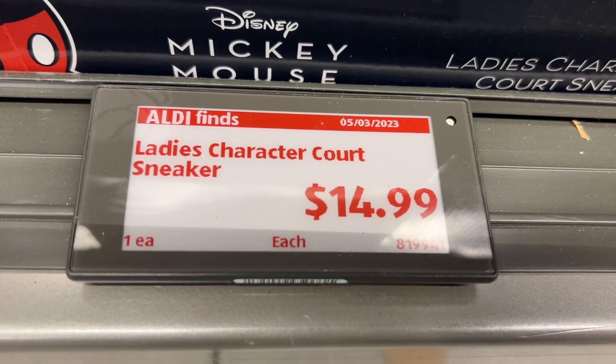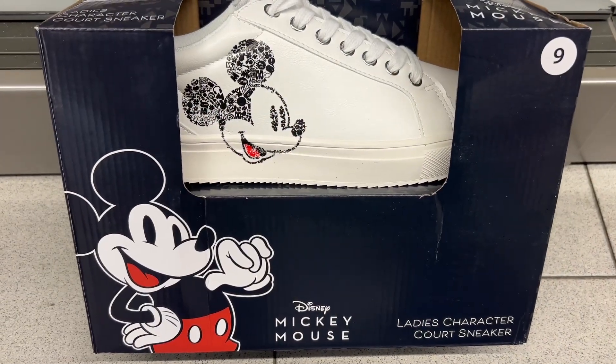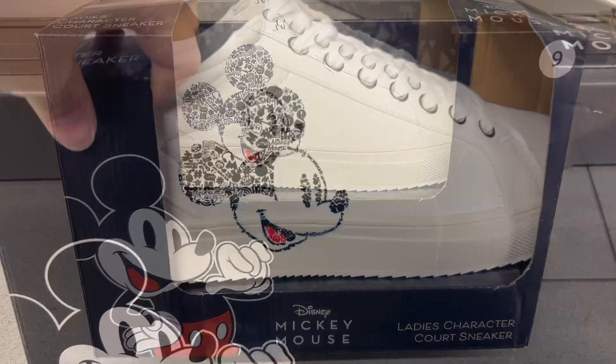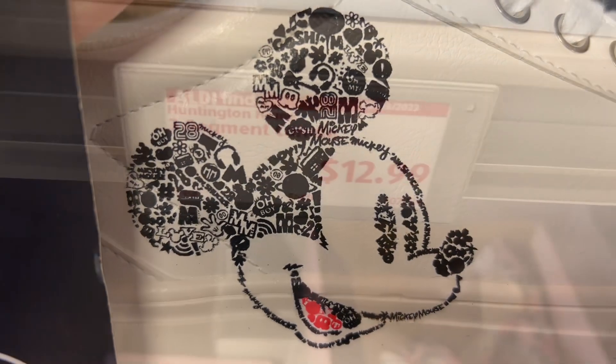This is the Lady's Character Court Sneaker for $14.99. There were three different styles to choose from, but my local store only had this one left. The sale just started today, but they were just about sold out already. Similar brands are $36 on Amazon.